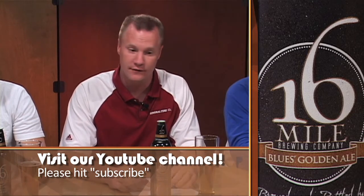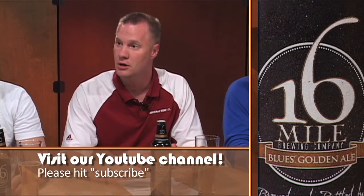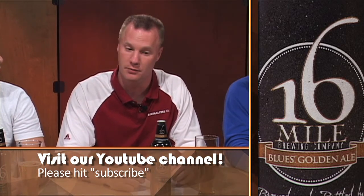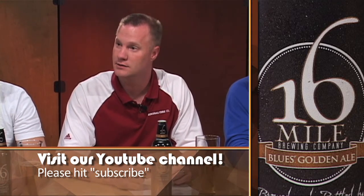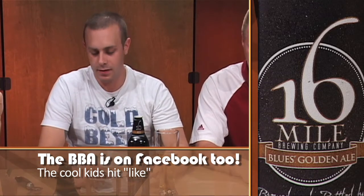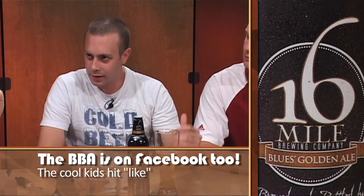As Mark was saying, if given the chance at a bar and this was available, they're probably gonna have the other 16 Mile beers available as well. I'd probably tend to lean more towards the Old Court Ale than this one. But overall, it's a solid beer, and I'd rank it a six. Adam, where are you at? I'd rank it a six as well. I think it's a great beer with a lot of flavor, but lower the ABV, get a better price and better availability, and I'd probably rank it a better score.